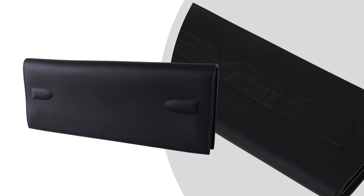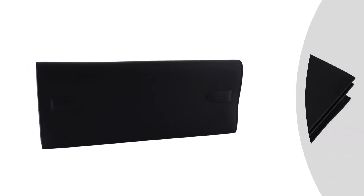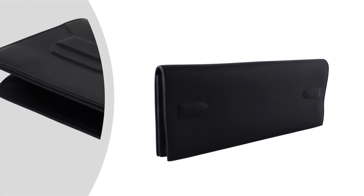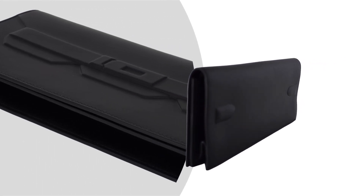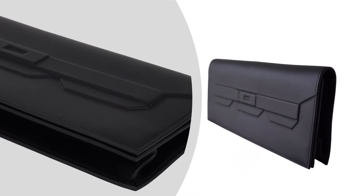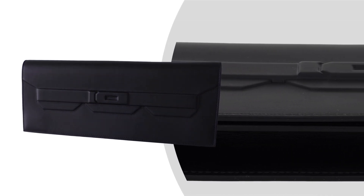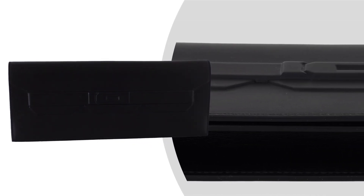The Shadow Birkin Clutch is a refined interpretation of the original, offering sleek lines and minimalist sophistication. Its timeless allure makes it a versatile accessory, perfect for transitioning from day to evening and effortlessly complementing any style in your wardrobe.